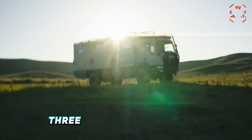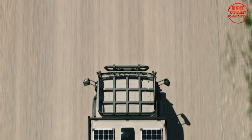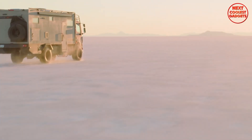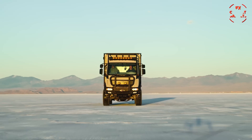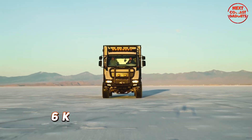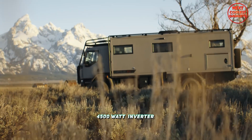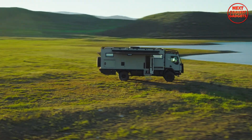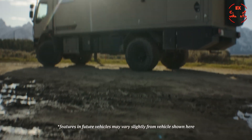It features three Mastervolt batteries powered by an impressive 1,980-watt solar array, which provides ample energy to keep all your systems running smoothly. As a backup, there's a 6-kilowatt Cummins generator and a 4,500-watt Mastervolt inverter, offering redundancy and peace of mind, even in the most extreme conditions.